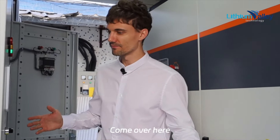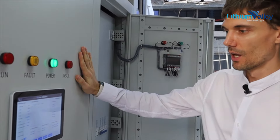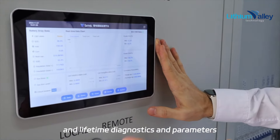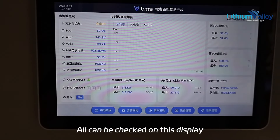Come over here — this is the DC cabinet, used for remote control and lifetime diagnostics. All parameters can be checked on this display.